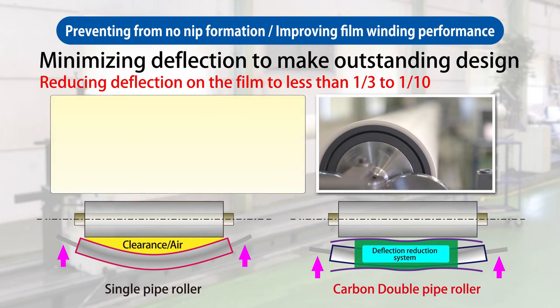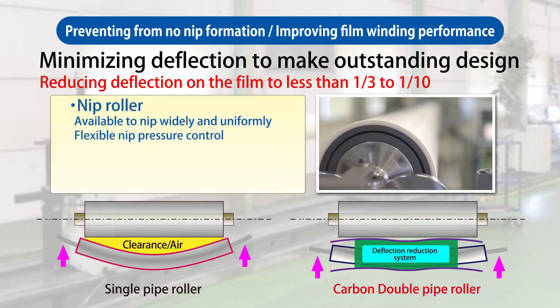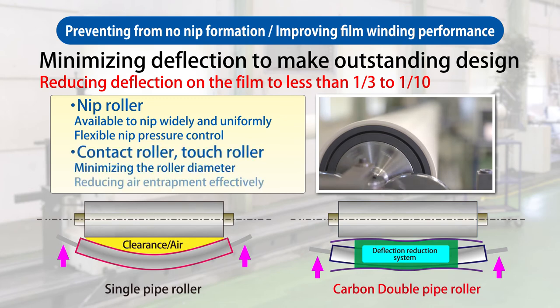Use of this roller type can achieve even nip pressure across the width and provides flexible nip pressure control. In addition, using this roller as a contact roller, the diameter of the roller can be reduced, effectively decreasing air entrapment and the formation of wrinkles.